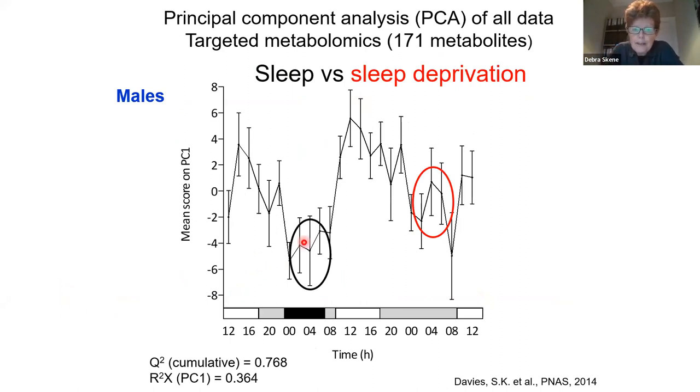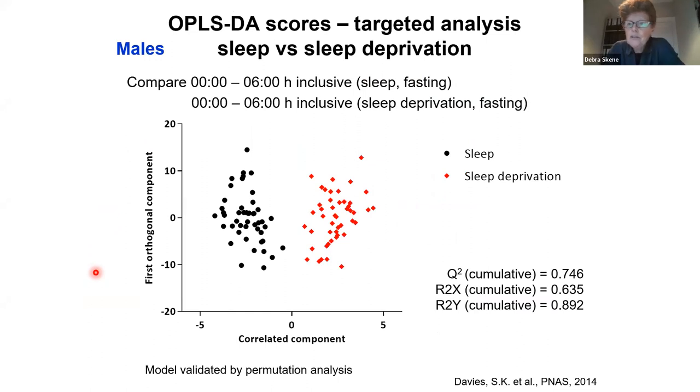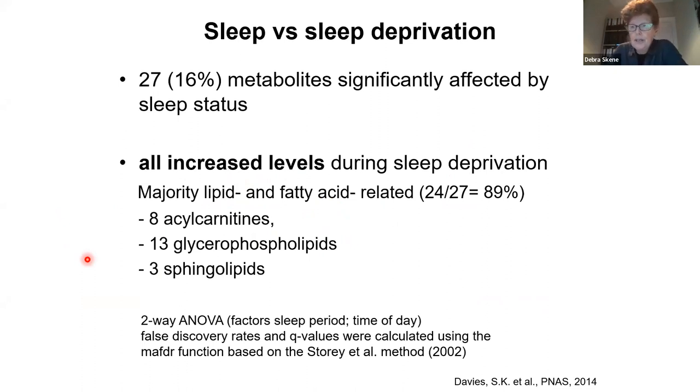We can directly look at the metabolic profile during sleep and compare it with during sleep deprivation. Using supervised OPLS-DA — discriminant analysis — where you group data into either sleep or sleep deprivation, you can see a clear separation between these two groups. That's a validated model. Using a two-way ANOVA, we found some metabolites significantly affected in these two conditions. All 27 of the metabolites were increased during sleep deprivation, and most of them were lipids.